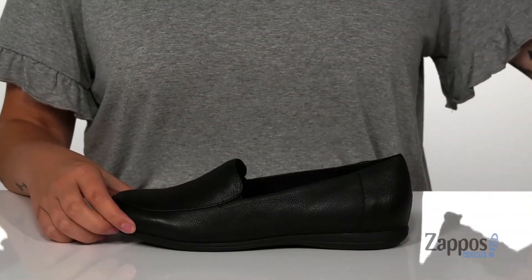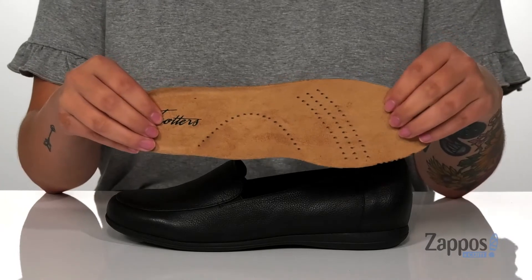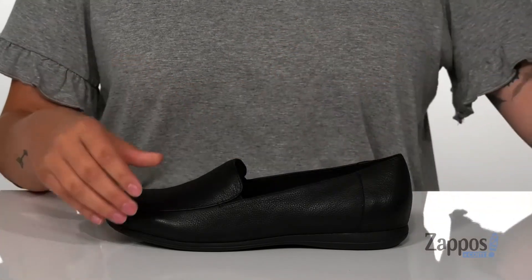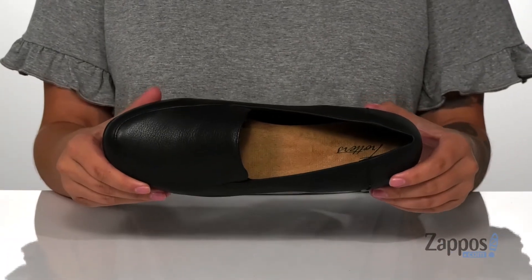And when you need a little bit more room in your shoe, all you have to do is take out that removable insole that has perforations for added breathability as well as arch support, and it is still going to be fully lined, which is super cool.